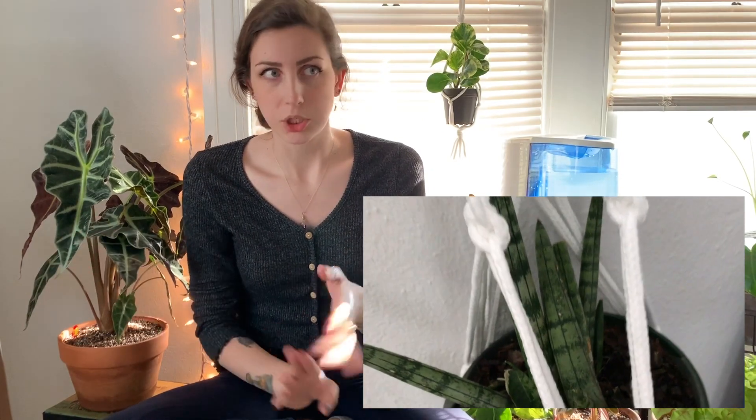Number one on my list is a snake plant. Those are pretty much the hardest plants to kill. Whenever you go to big box stores, they're normally labeled as steel plants. Basically they're very hard to kill and that goes for all the varieties. Pretty much any Lowe's, Home Depot, or even Walmart, you can find a snake plant.